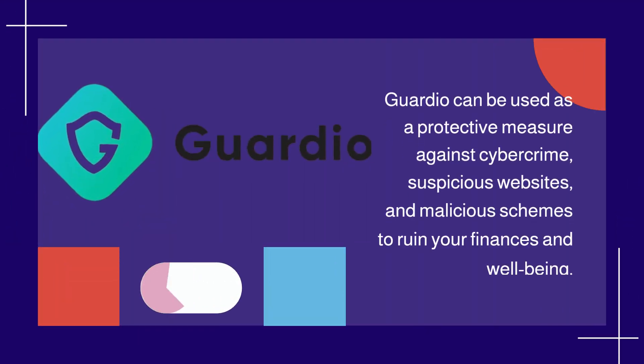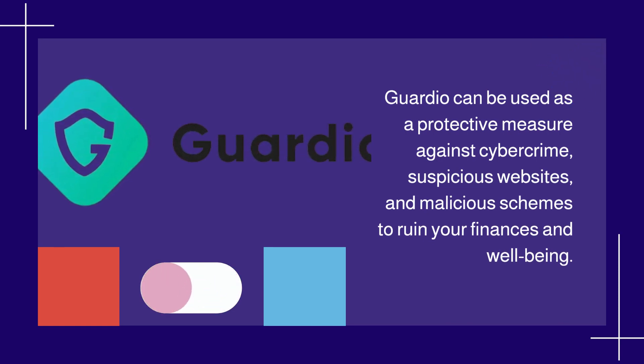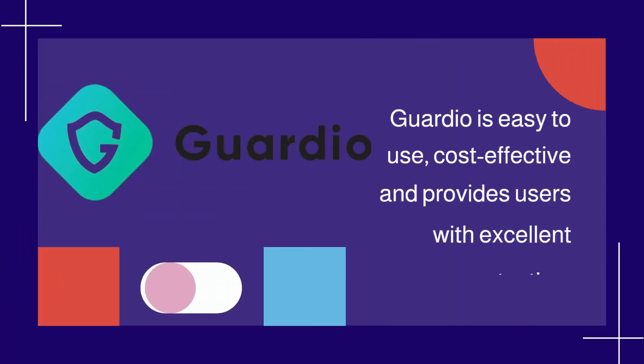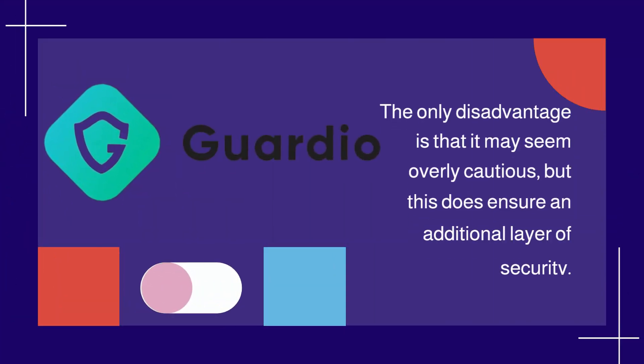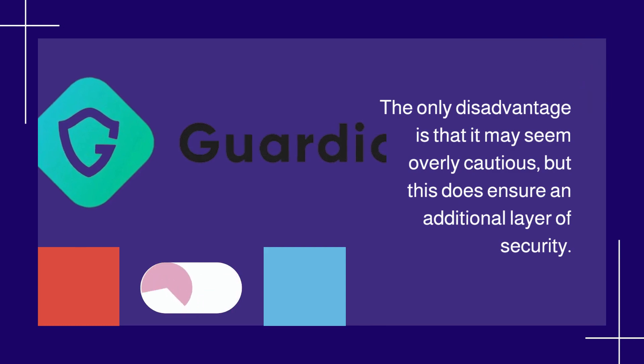Guardio can be used as a protective measure against cybercrime, suspicious websites, and malicious schemes to ruin your finances and well-being. Guardio is easy to use, cost-effective, and provides users with excellent protection. The only disadvantage is that it may seem overly cautious, but this does ensure an additional layer of security.